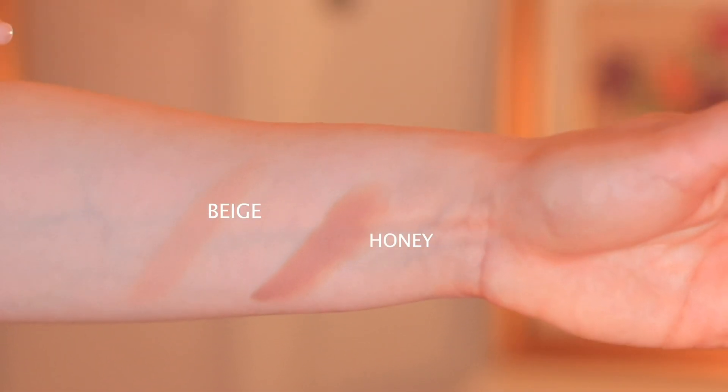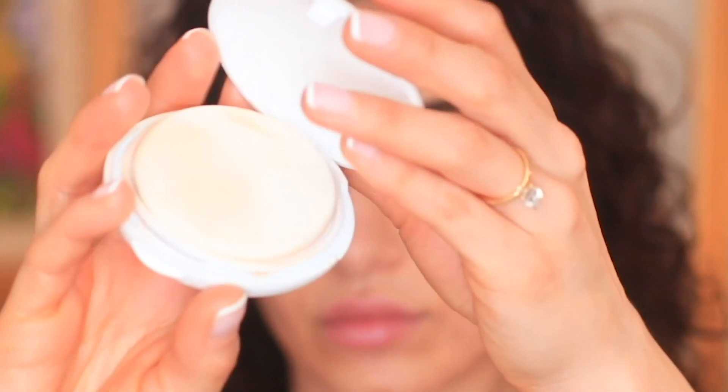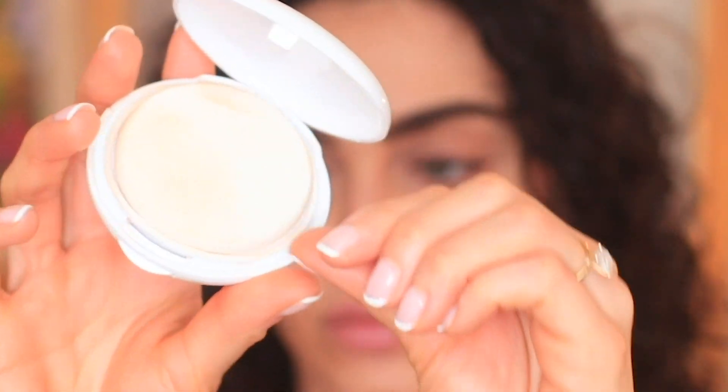I'm just going to stop talking and show you what I'm doing. I have literally just been using one product in two different shades — it is the new Avene Tinted Compact Cream.